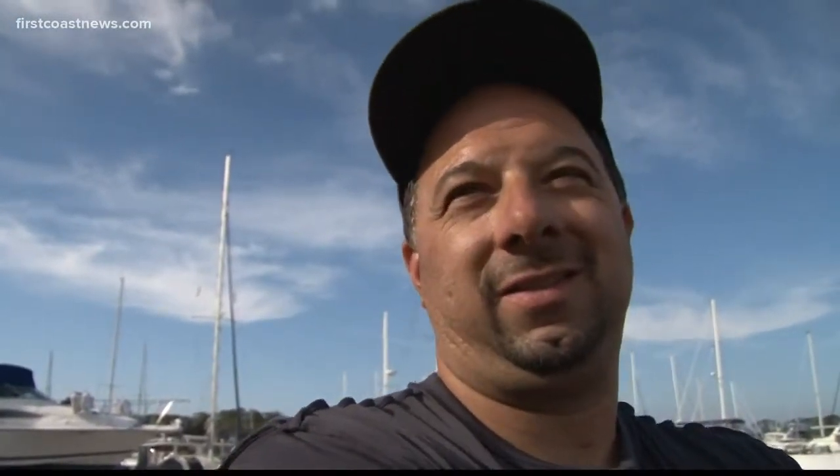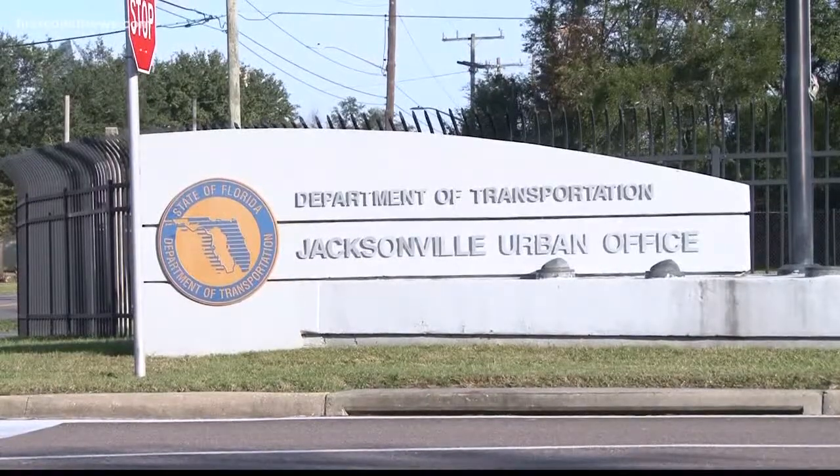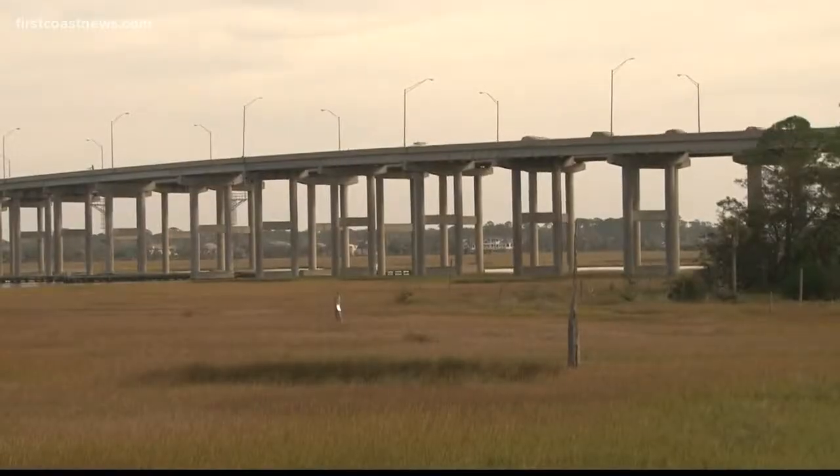Now that you've shown me those pictures, I'm a little skeptic — skeptic of the bridge's safety. So we reached out to the Florida Department of Transportation to see how healthy the bridge is.